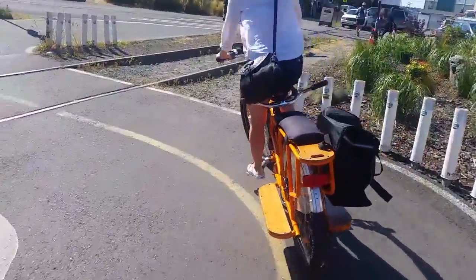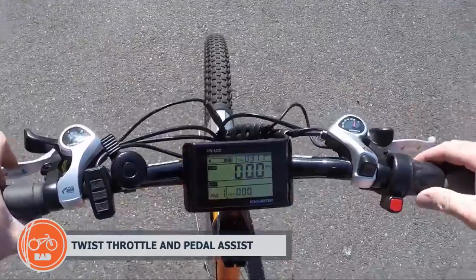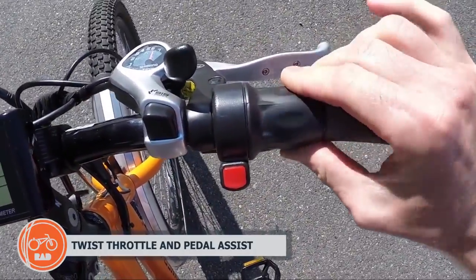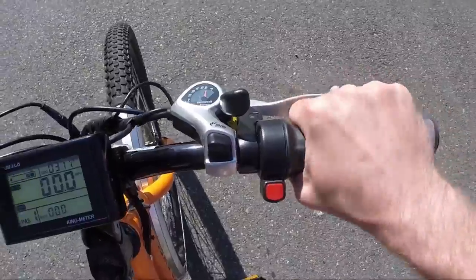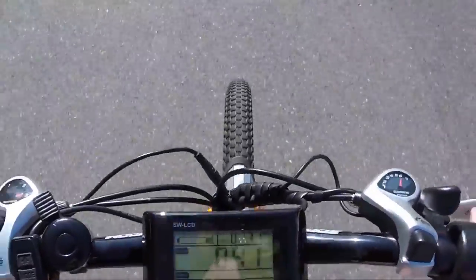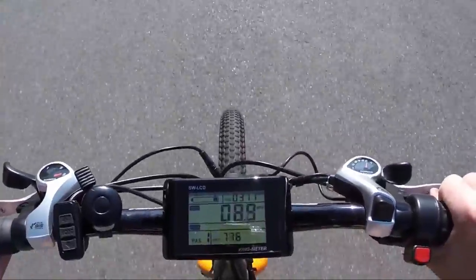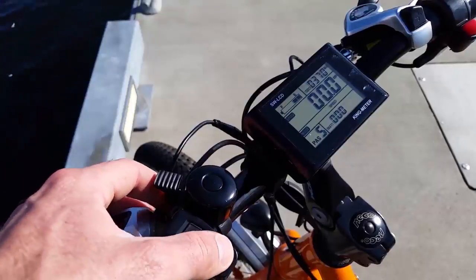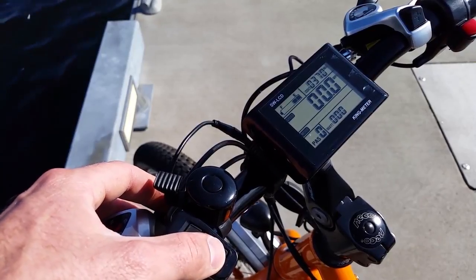Controlling the power on the Rad Wagon is simple and intuitive. You can use the half twist throttle for full power on demand, or any one of the five levels of pedal assistance for a more natural riding experience. You can turn the twist throttle on and off with the red push button switch, which disables the throttle, and you can also turn the pedal assistance off by entering into speed mode zero on the LCD display.